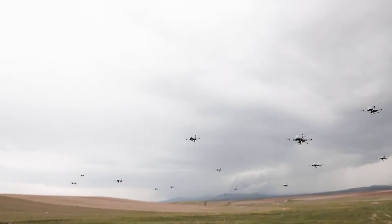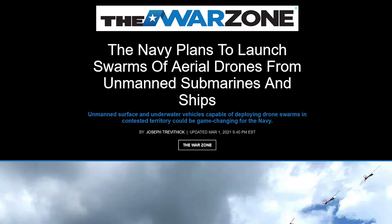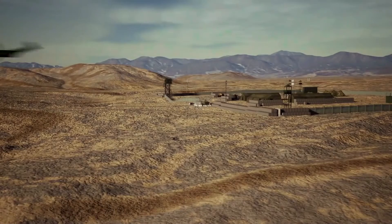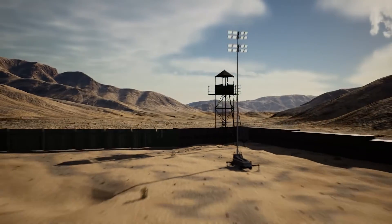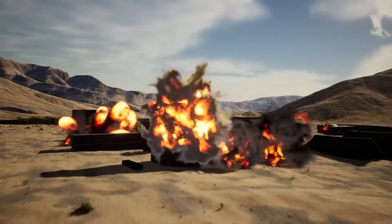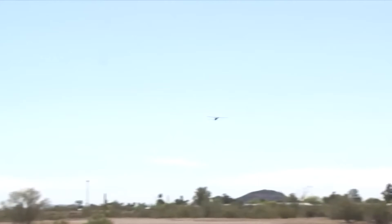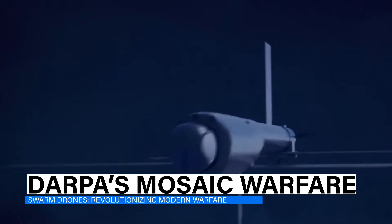Another significant endeavor is the U.S. Autonomous Multi-Domain Adaptive Swarms of Swarms project. This ambitious project seeks to deploy autonomous drone swarms across multiple domains — sea, air, and land — with the objective of commandeering thousands of drones in a coordinated effort to overpower an adversary's defenses. This includes targeting air defenses, artillery, and ISR platforms using low-cost swarms equipped with a variety of sensors and effectors.